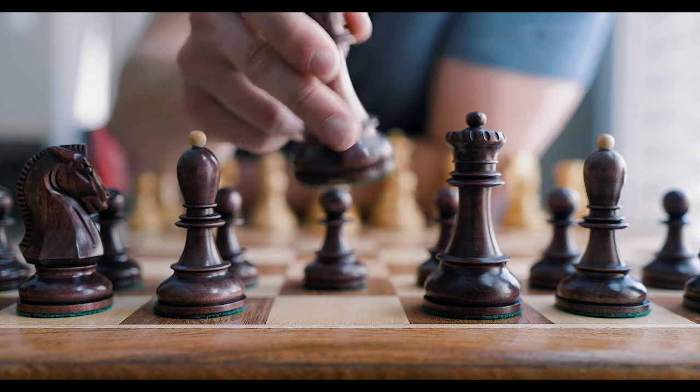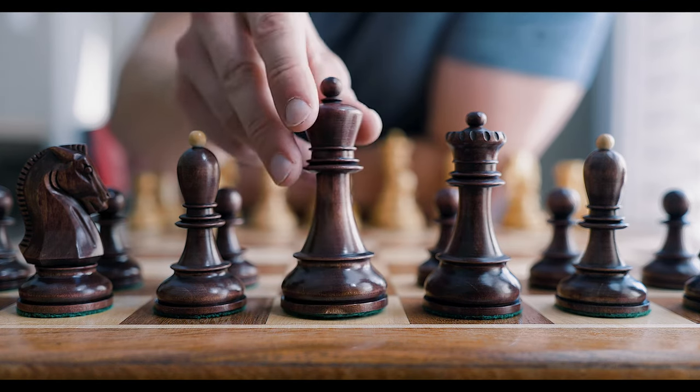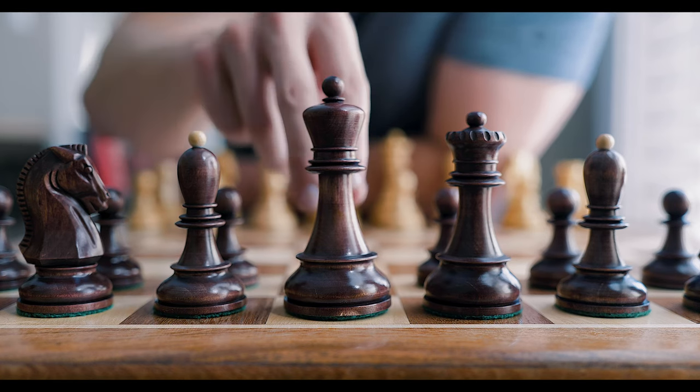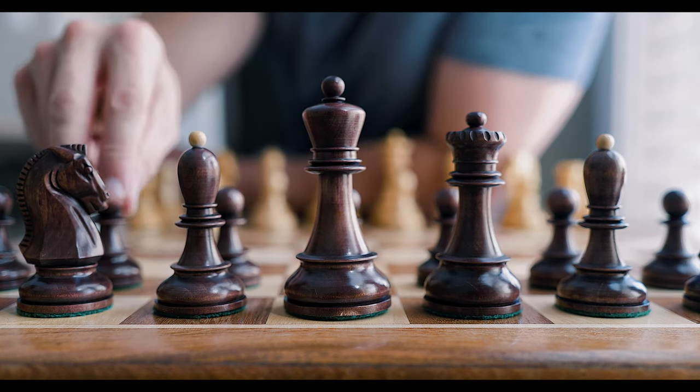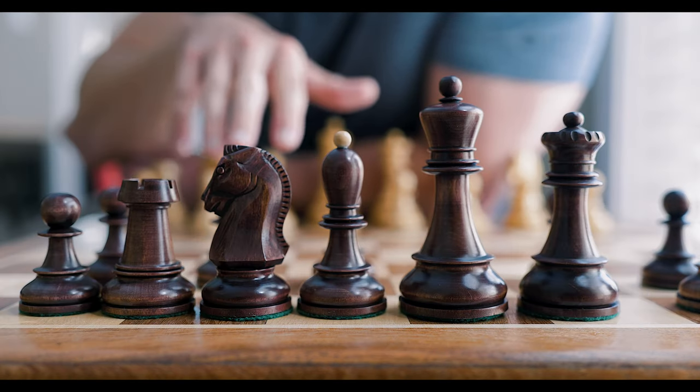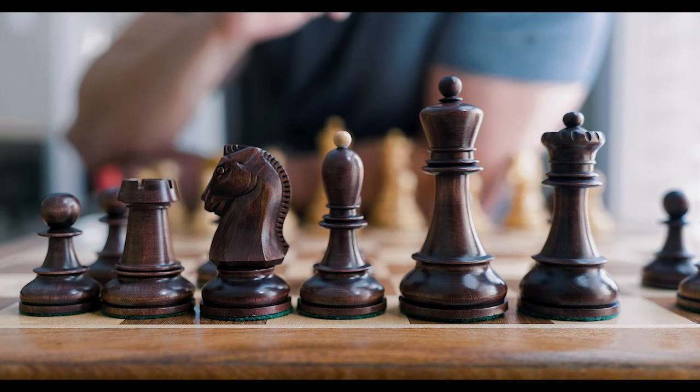Each and every piece here is nice and weighty — heavy and stable. Last time I checked, this particular chess set is sold out, but I'm sure they're going to have it back in stock.